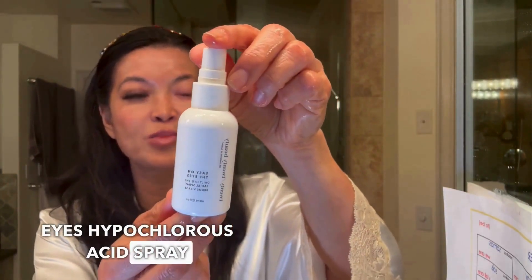Then the last step, to keep your lids and lashes clean, is I use the Easy on the Eyes Hypochlorous Acid Spray by 2020 Beauty. And there you go.